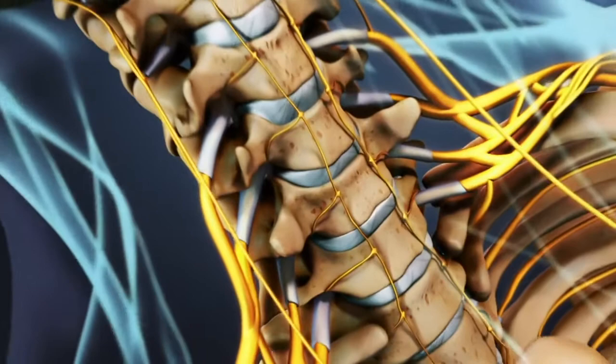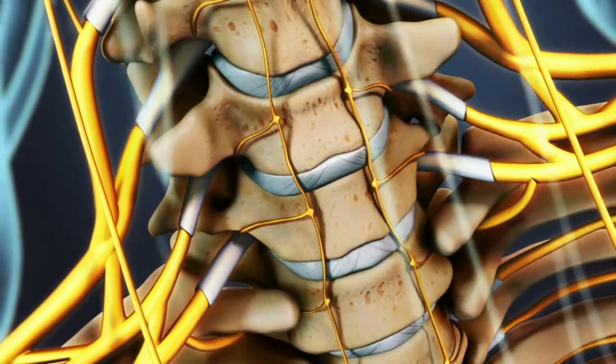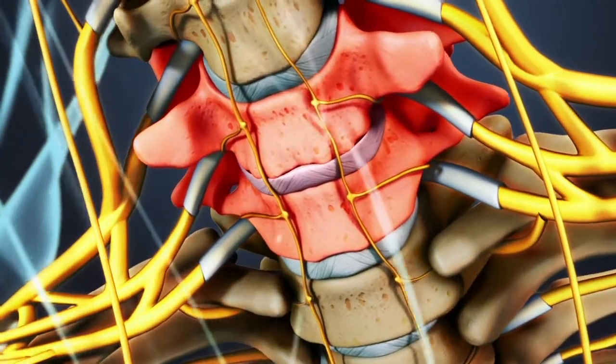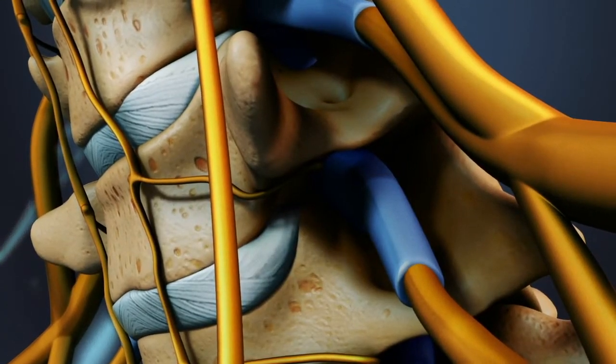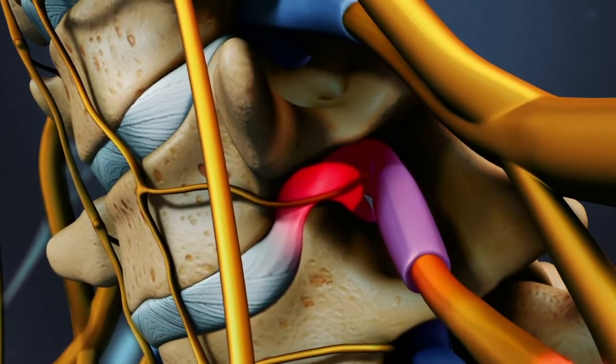There are several conditions that can cause cervical radiculopathy. Degenerative disc disease can cause radiculopathy as one or more spinal discs thin and the space between the vertebrae collapses, putting pressure on the surrounding nerves. A herniated disc can cause cervical radiculopathy if disc material leaks out and compresses or irritates a nearby nerve root.